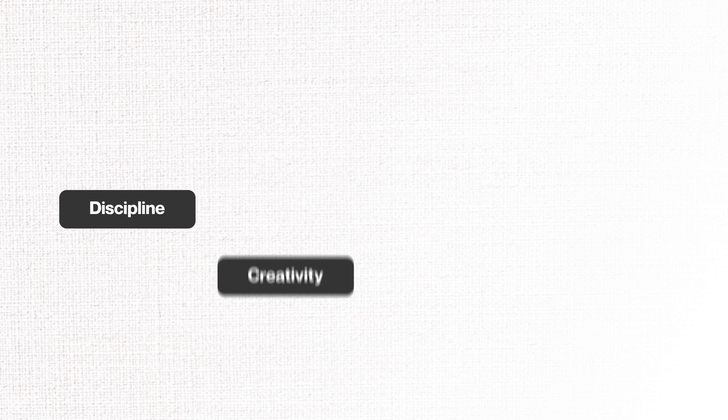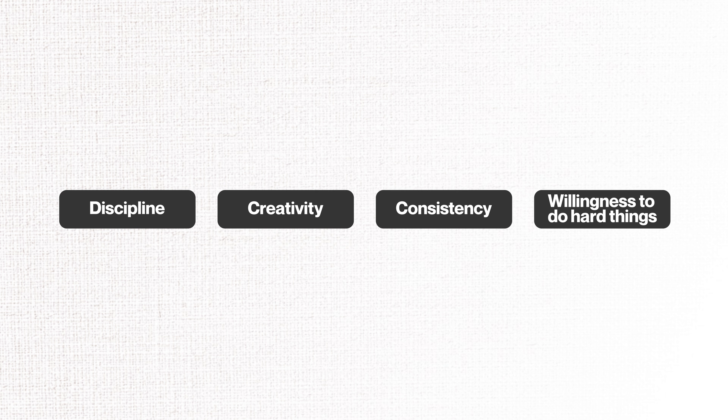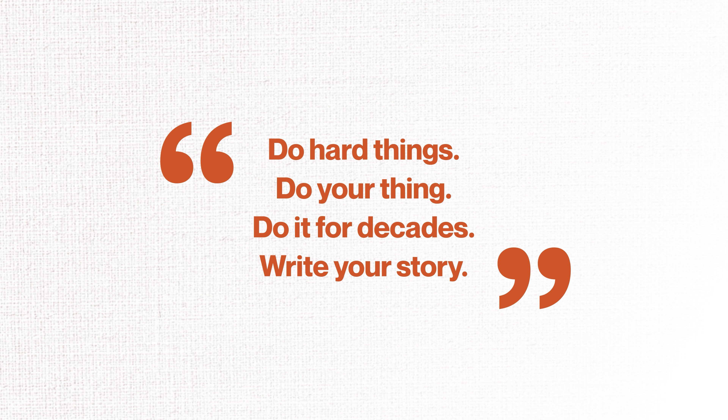But listen, I'm not going to sugarcoat it — this path isn't easy. It's not for everyone. If it were easy, everyone would be doing it, right? Building a 3D printing business takes discipline, creativity, consistency, and the willingness to do hard things. As Graham Weaver said in his Stanford lecture: do hard things, do your thing, do it for decades, and write your story. If you have the willingness to do all of that, it's time to take action. It's now or never. Join us and start to write your own story, 3D Farmers.